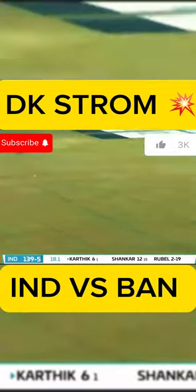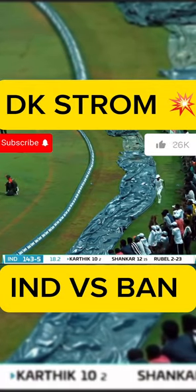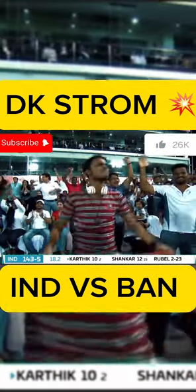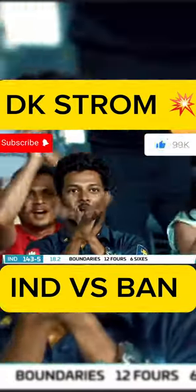They might look for two runs here — that's going to be four! Ten runs off the first two balls. Dinesh Karthik has got ten off his first two, and terrific shots to get those ten runs.